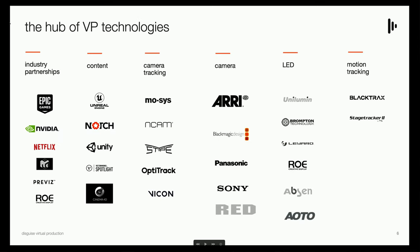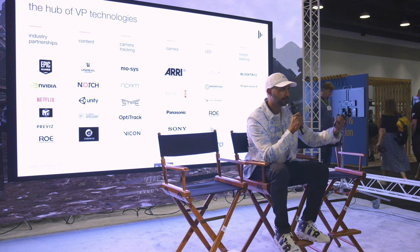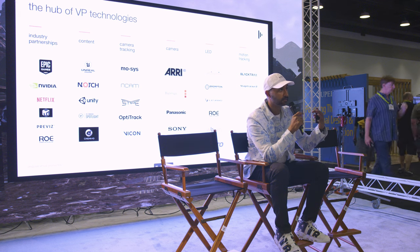We support tons and tons of third-party technologies. We've actually been integrating technologies for over a decade now. There's just a small sample of the library that we support — all types of GPUs and drivers, many different optical systems, markerless systems, all types of LED panels and controllers. Our library just keeps growing every day as we continue to make our presence bigger in this space.